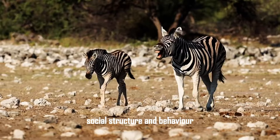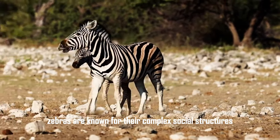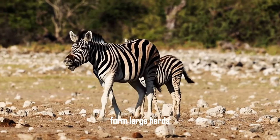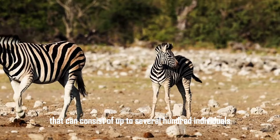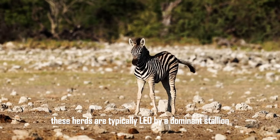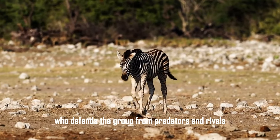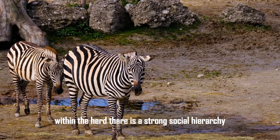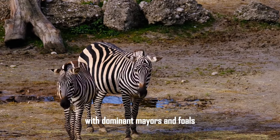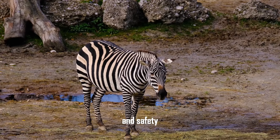Social structure and behavior. Zebras are known for their complex social structures. Plains zebras form large herds that can consist of up to several hundred individuals. These herds are typically led by a dominant stallion, who defends the group from predators and rivals. Within the herd, there is a strong social hierarchy, with dominant mares and foals receiving preferential treatment in terms of access to resources and safety.